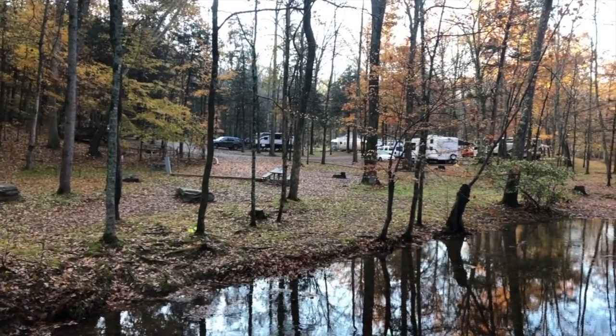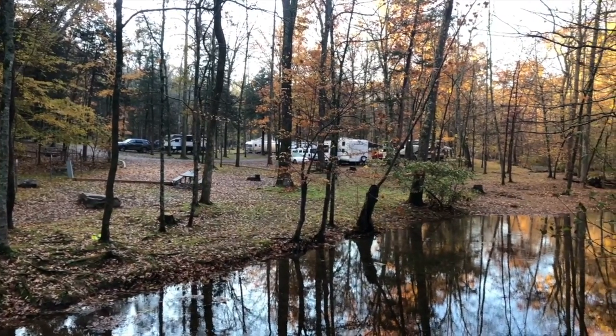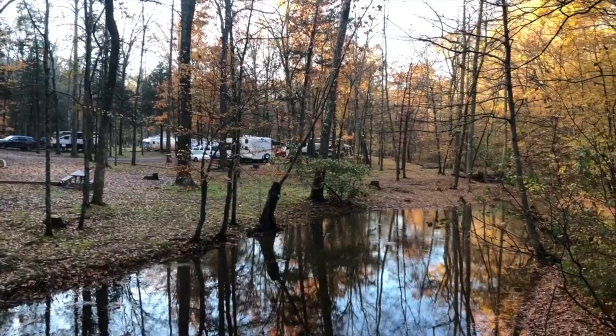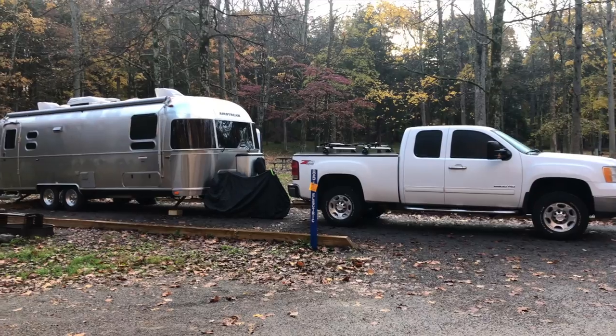Privacy was about average compared to other state parks we've experienced. We were here on a holiday weekend, but the noise and privacy levels for our campsite were acceptable — no complaints there.